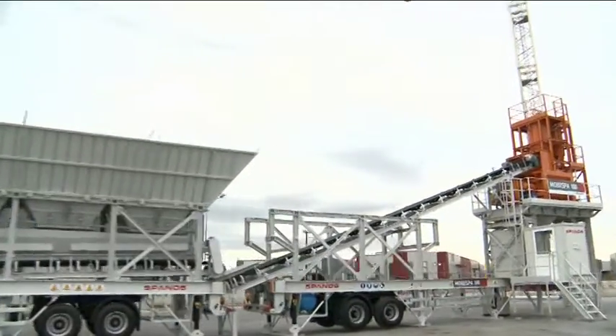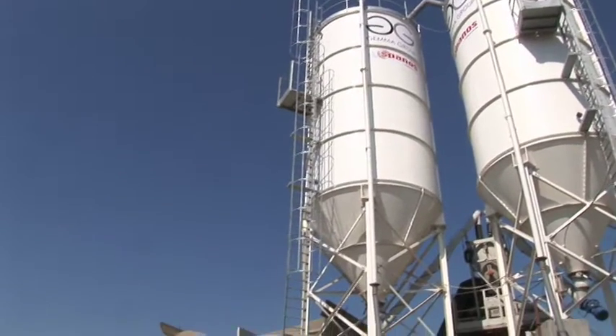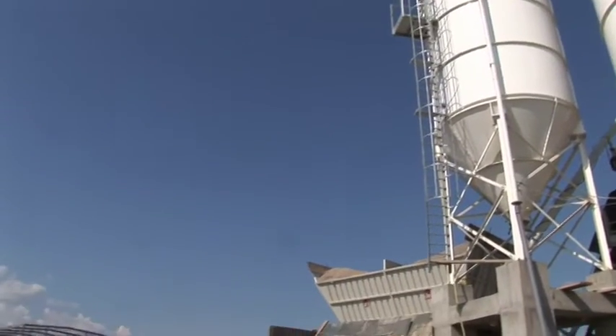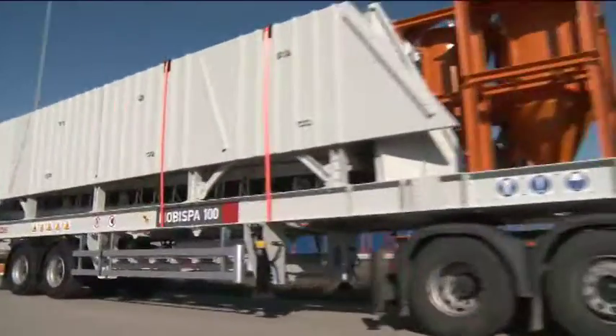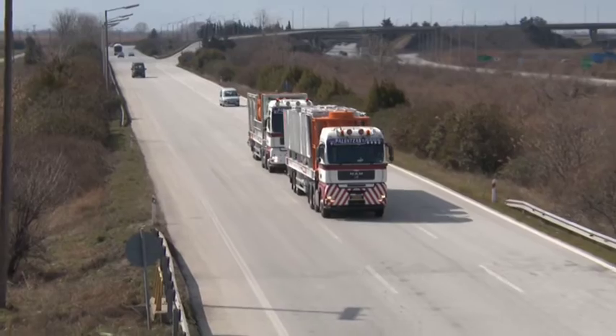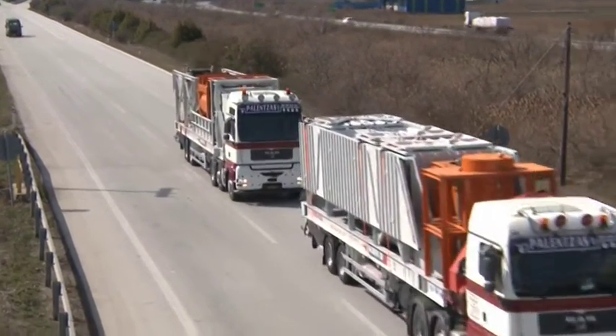The impressive feature list and tested performance of the plant in action have rendered it the safest and most economical solution in the mobile concrete batching plant sector on a worldwide scale. MOBA SPA 100 — consistent and reliable performance, backed by Spanos Industries.